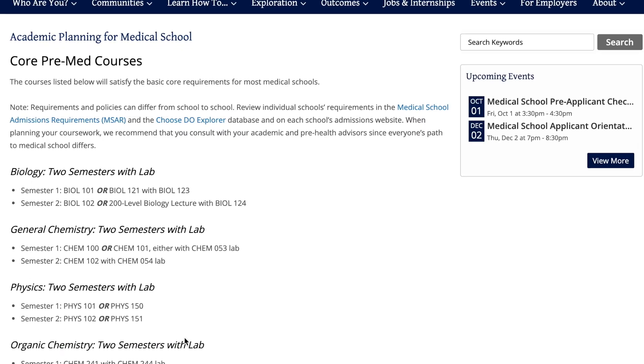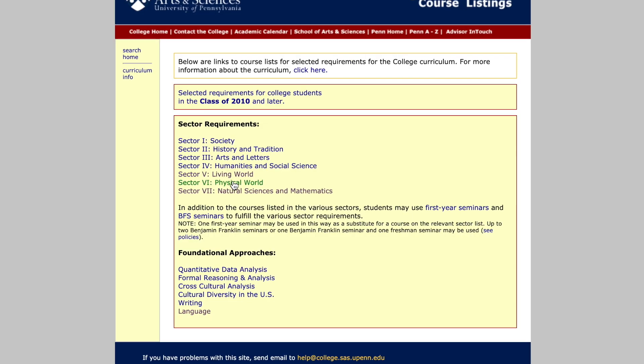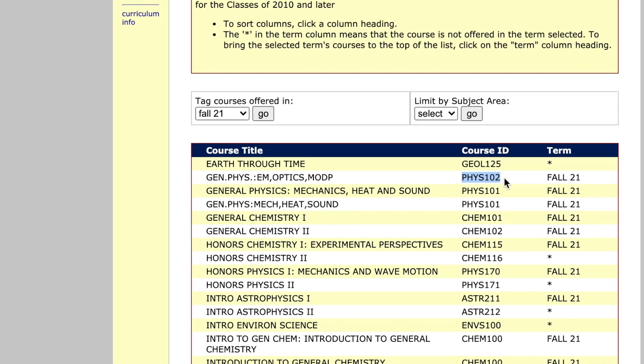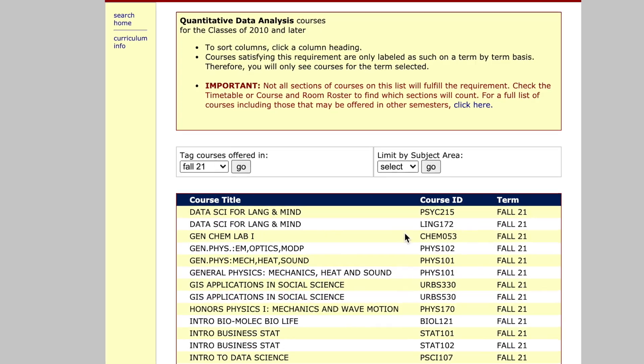Anyways, in spring 2021 I took Physics 102 with Stephen Hackler. This was actually a really good experience, so I'm happy to do this review first. Basically, Physics 102 is second-level introductory physics at Penn. It's a pre-med requirement, it fulfills Sector 6 which is Living World, and it also fulfills the Quantitative Data Foundation.